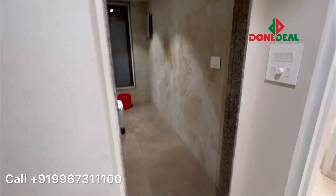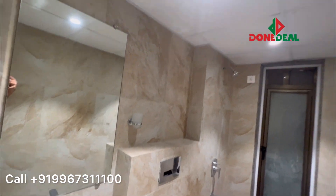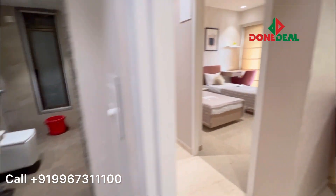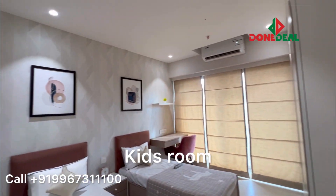Apart from that, it is also ensuite with your third washroom. So totally, if you take this flat and make it as it is, you are making a 4BHK with four washrooms. But again, you can make it a 5BHK — whatever you feel like, that can be your own kids' room.